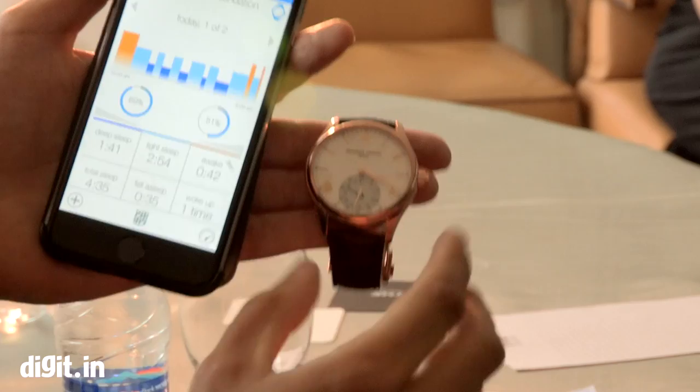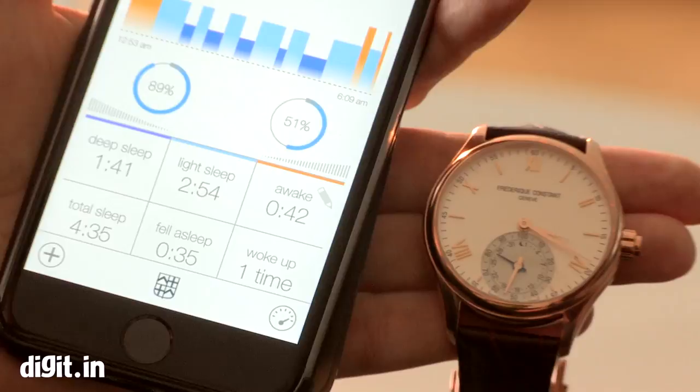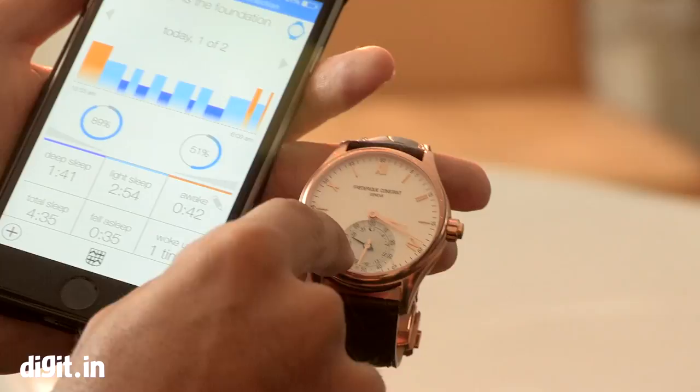Now imagine I'm traveling, or I'm in a meeting and I don't have my phone — or let's say I'm on a weekend with my girlfriend and I can't take my phone because it's a weekend with my girlfriend and not with my work. I can follow all the different data directly via my watch.